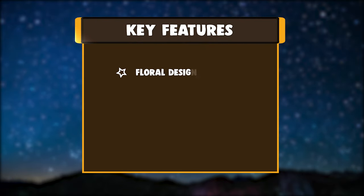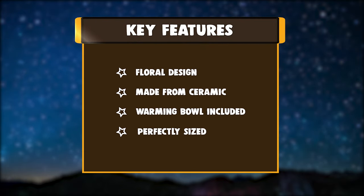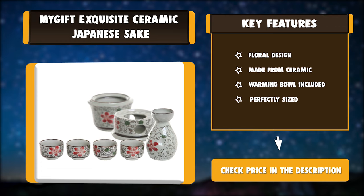Key features: floral design, made from ceramic, warming bowl included, perfectly sized.